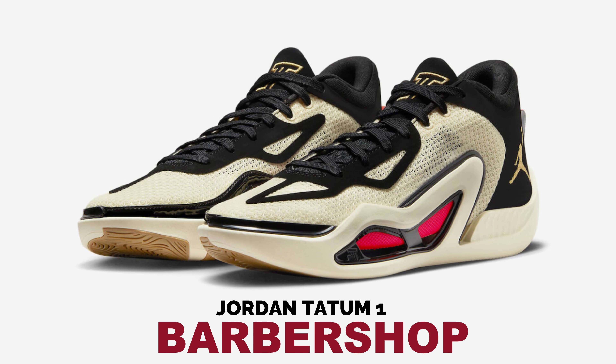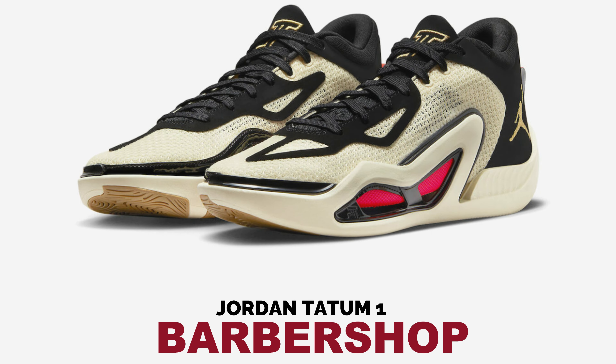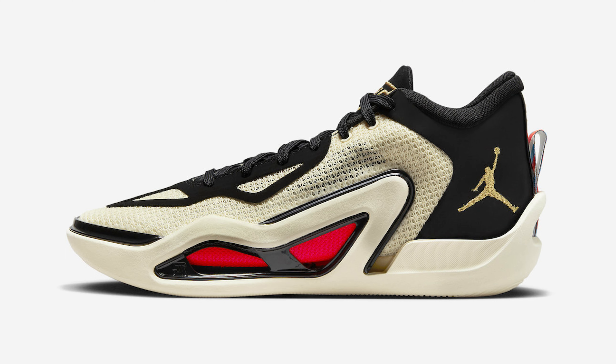Jordan Brand's Jordan Tatum One officially made its debut on April 7th with the ZOO colorway. Following the release of the St. Louis colorway, the Barbershop colorway will be launching in May 2023.